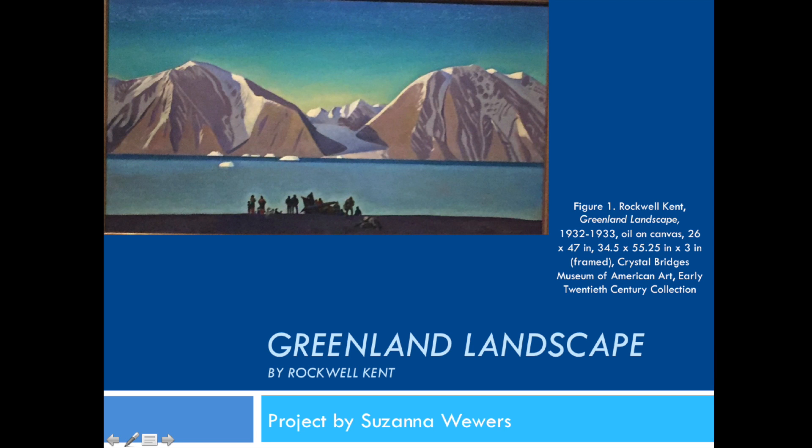My name is Susanna Wewers, and for my final project, I chose to investigate Rockwell Kent's painting entitled Greenland Landscape, located at Crystal Bridges Museum of American Art in Bentonville, Arkansas, in the early 20th century collection.